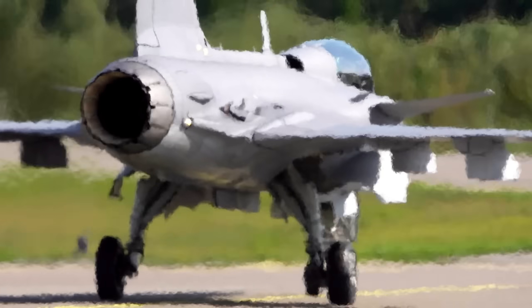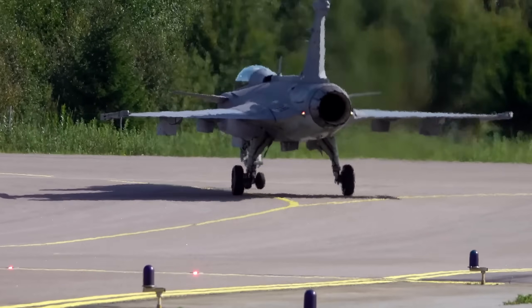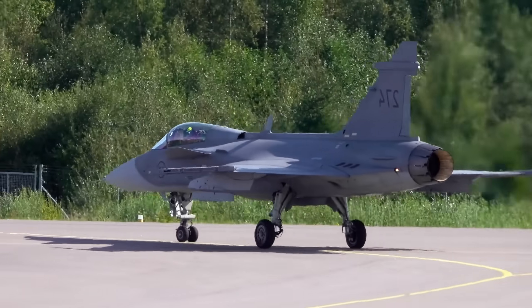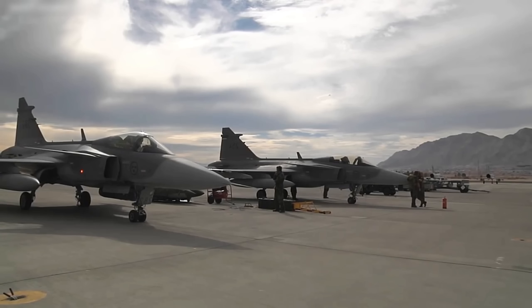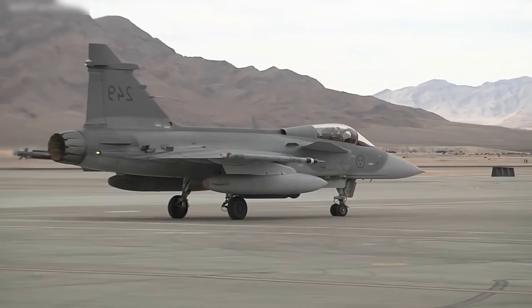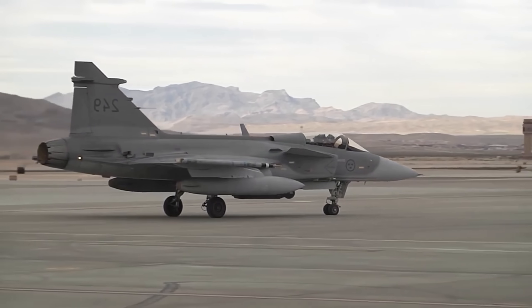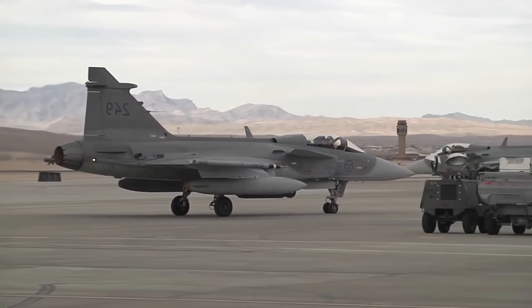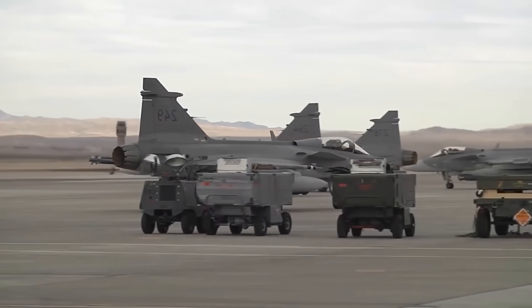It was more than just a plane — it was a statement of technological supremacy. The F-35 was designed from the ground up to be a game-changer. Its most celebrated feature is its very low observable technology, more commonly known as stealth. This allows the F-35 to operate deep within enemy territory, virtually invisible to even the most advanced radar systems — built to see, but not be seen, giving its pilot an unprecedented advantage in any engagement.